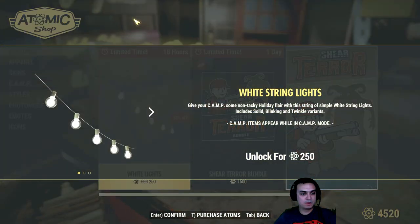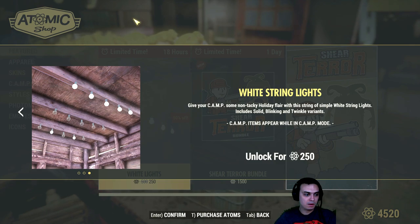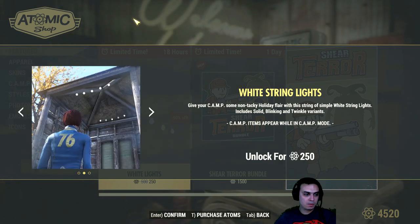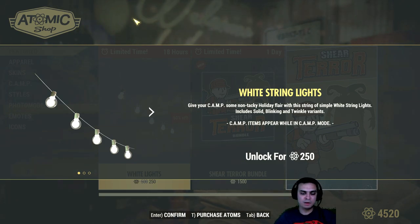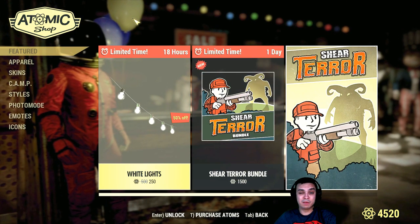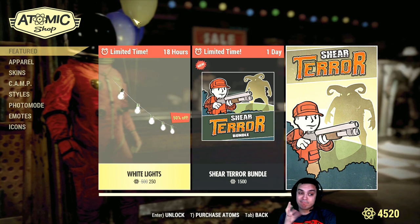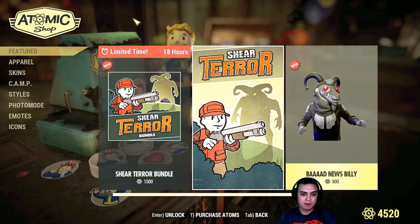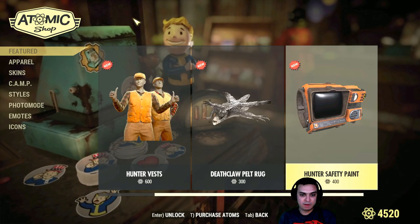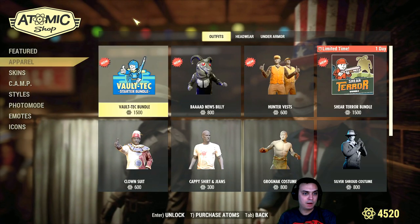...white lights with a 50% discount. So this is how it looks - that's pretty cool. I am personally actually going to think about it whether I want to buy it, because in reality there are a lot of different lights in Fallout, so these ones are okay but I'm not sure if I actually want to get them.